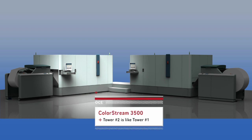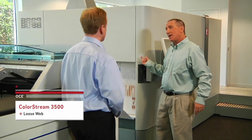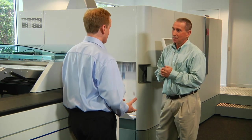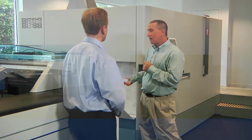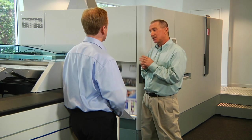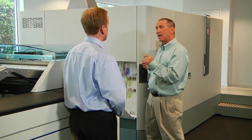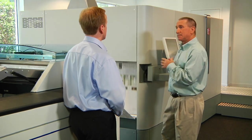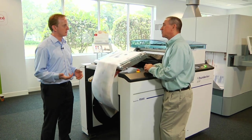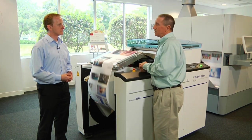Now we come to the output section of the second engine. We have a tight web system through the unwinder and through both print engines, but we have a loose web — a slack web — output coming out of engine two. That means we are flexible in terms of post-processing. We can attach most existing post-processing devices via a standard universal Type 1 interface, which allows two-way communication between a post-processing device and our printer engine. So it can be a rewinder as in this case, a cutter, a folder — you name it. As long as it can communicate via a Type 1 interface, we can connect it to a ColorStream 3500.